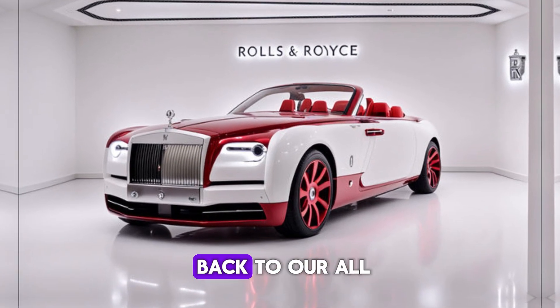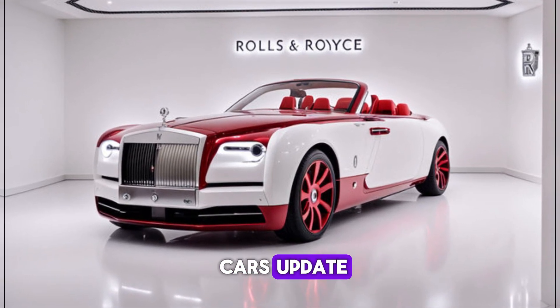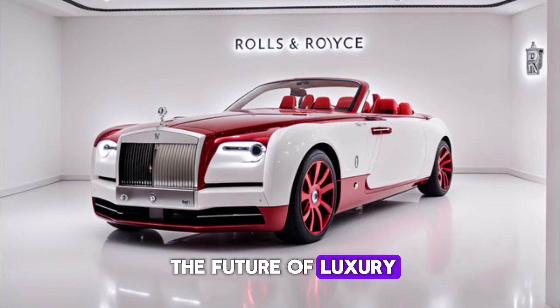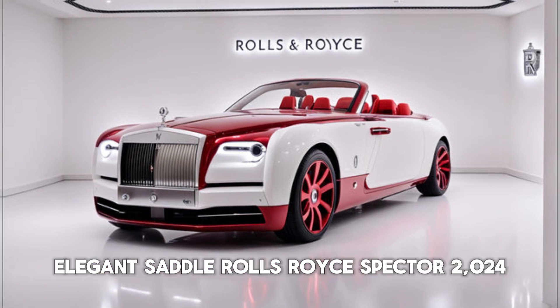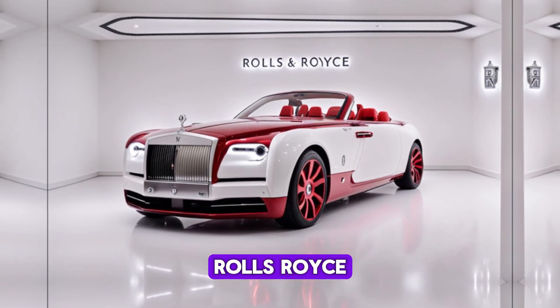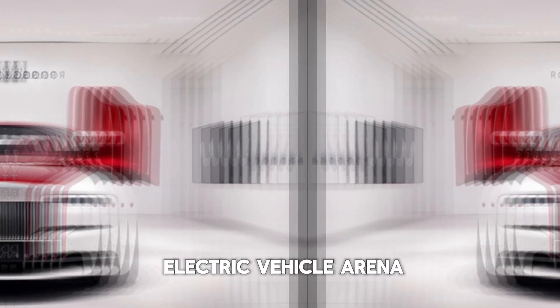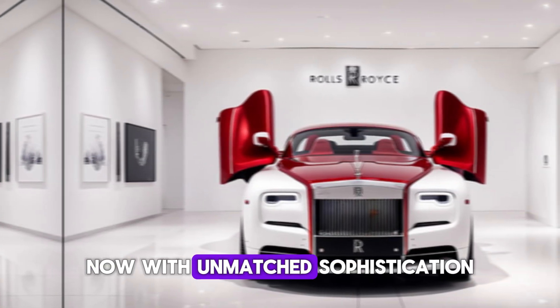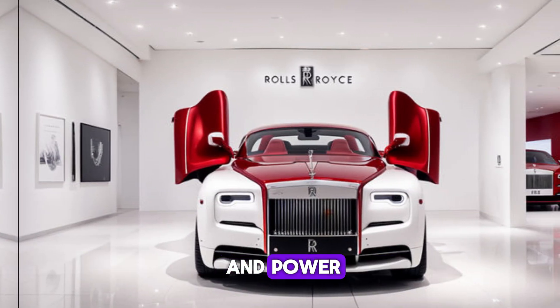Hey everyone, and welcome back to our All Cars Update. Today, we're stepping into the future of luxury with a car that redefines electric elegance — the Rolls-Royce Spectre 2024. Rolls-Royce has finally entered the electric vehicle arena, and they've done it in a way that only they can, with unmatched sophistication and power.